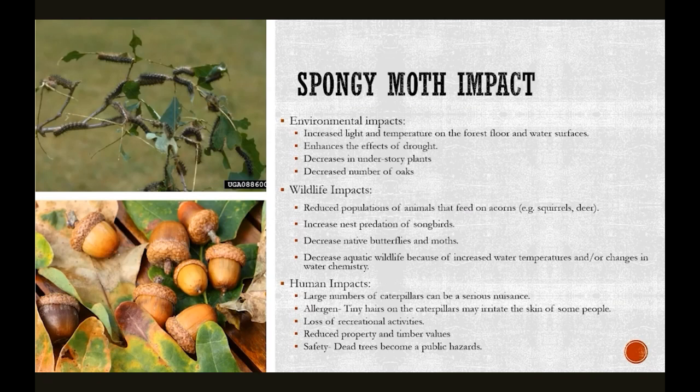Beyond ecosystem impacts, there are impacts to humans themselves. A large number of caterpillars feeding in an area can be a serious nuisance because the waste they generate rains down from the trees. The caterpillars can also be an allergen to some people, and the tiny hairs on them can irritate skin. There can be general loss of enjoyment of recreational activities during heavy infestations. Dead trees reduce timber value and property values, and most importantly, dead trees can be a serious safety hazard and cause insurance issues.